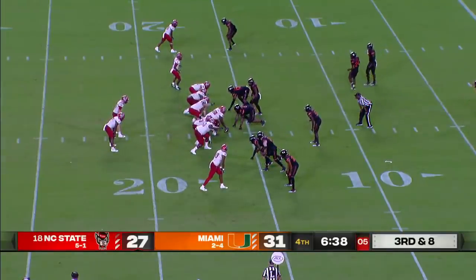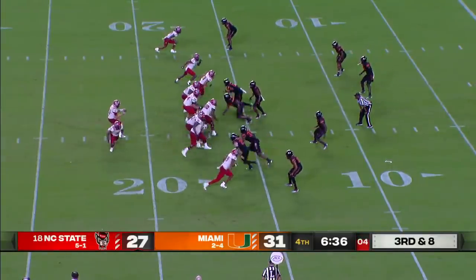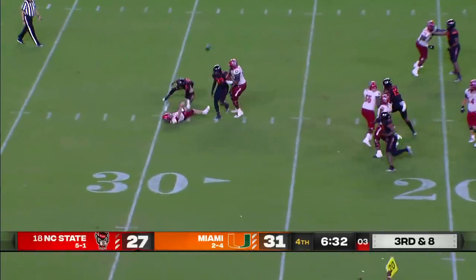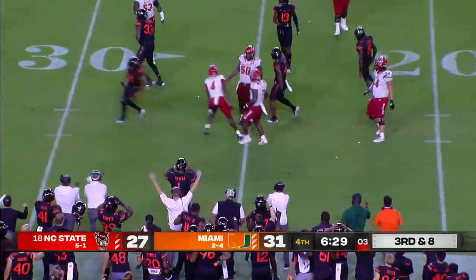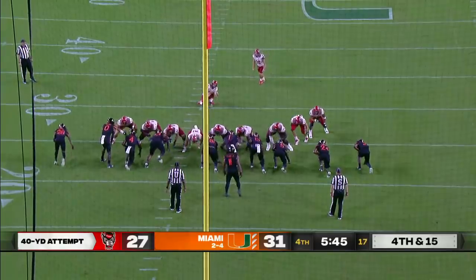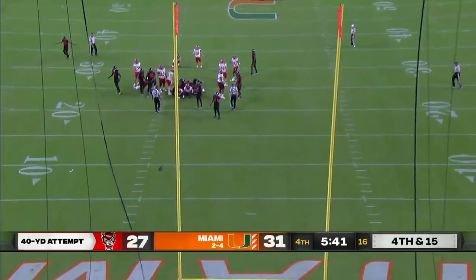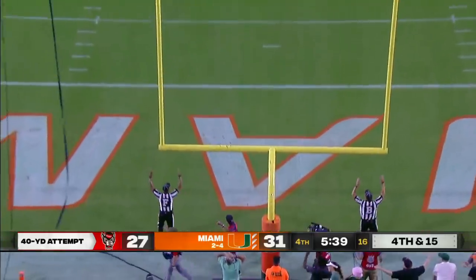Brooks the motion man, got man coverage. Leary chased, can't get away, throws it up in the air — it's batted down. This one is up — and good.